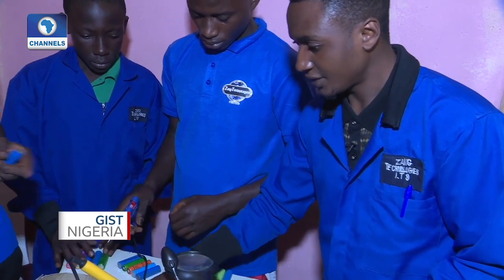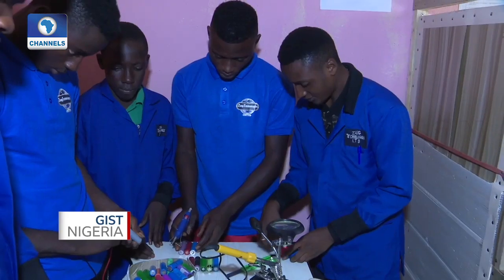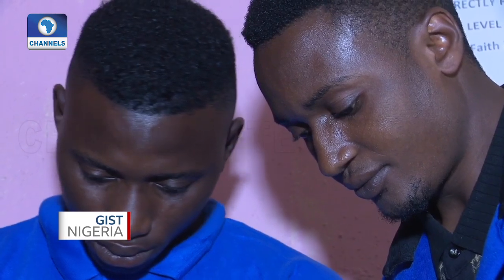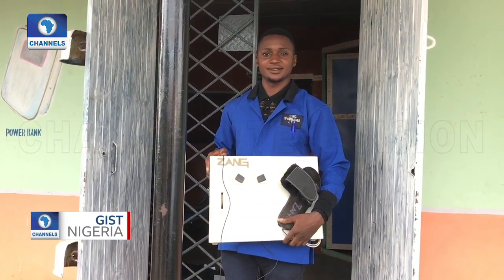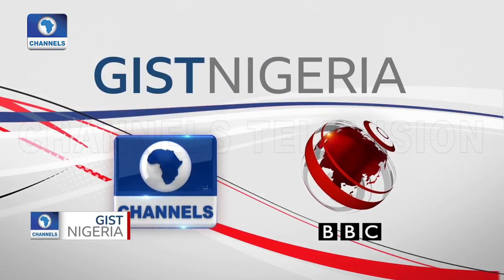My dream and vision here at Young Technologies is to be one of the best technological companies in Nigeria, not only in Nigeria but in Africa and the entire world. We want to boost technology here in Africa, because when it comes to technology, we here in Africa are left far behind.